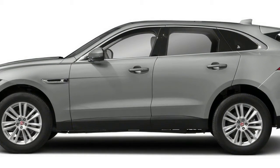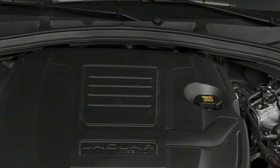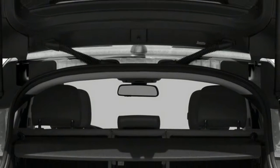The F-Pace is one of the most stylish SUVs on the automotive market. The F-Pace lineup consists of six models: F-Pace, Premium, Prestige, R-Sport, S, and Portfolio.